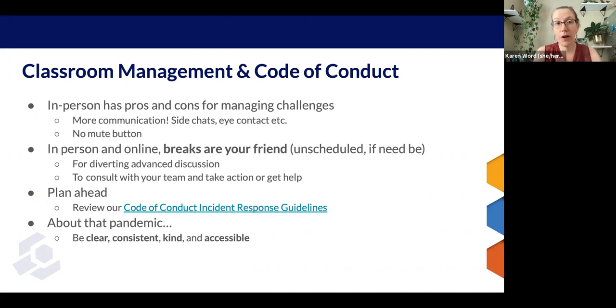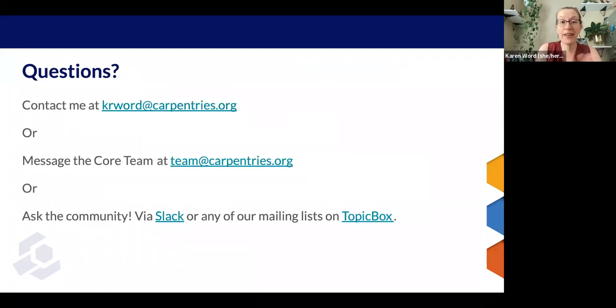We always recommend reviewing the code of conduct before an event. Especially for an in-person workshop, you may want to look at our code of conduct incident response guidelines and make sure you're familiar with them before your event. We are still in a global pandemic, so be clear about your policies, be consistent in how you apply them, be kind, and be accessible. Provide alternatives or accommodations wherever you can. If you have questions, get in touch. Thank you for your time.